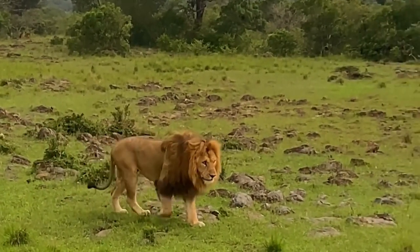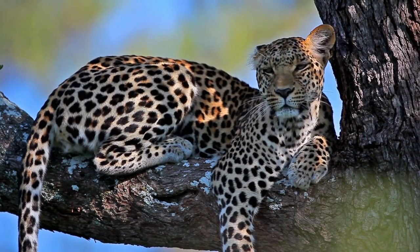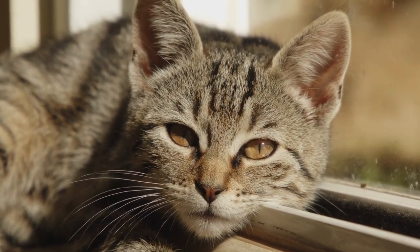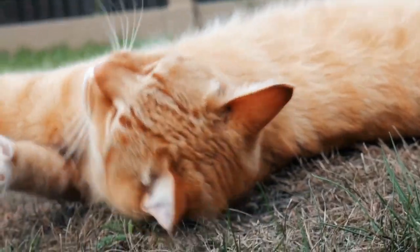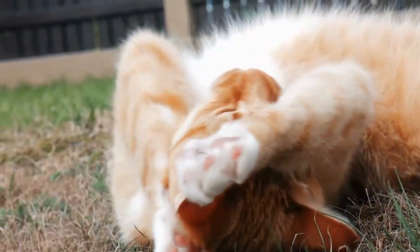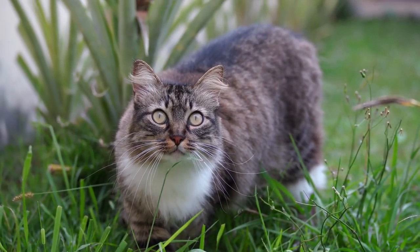While lions and other big cats are certainly impressive, they are not the only members of the cat family worth our attention. Domestic cats, for example, are descended from wild cats that were domesticated around 10,000 years ago in the Near East. These cats retain many of the same traits as their early ancestors, including their agility, flexibility, and hunting instincts.